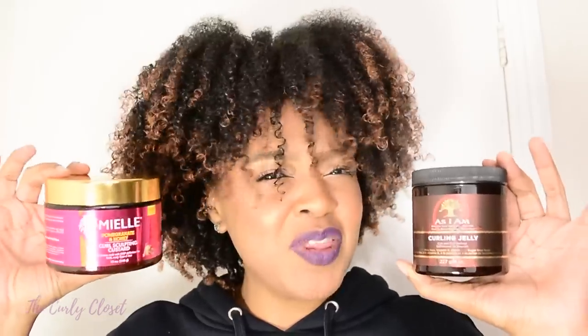Judging by the views, likes, and comments on my last product battle video, I figured you guys really enjoyed it, so I decided to do it all over again. For today's video we have two products: one by As I Am and one by Miel Organics — I tend to say 'miel,' I hope that's right.